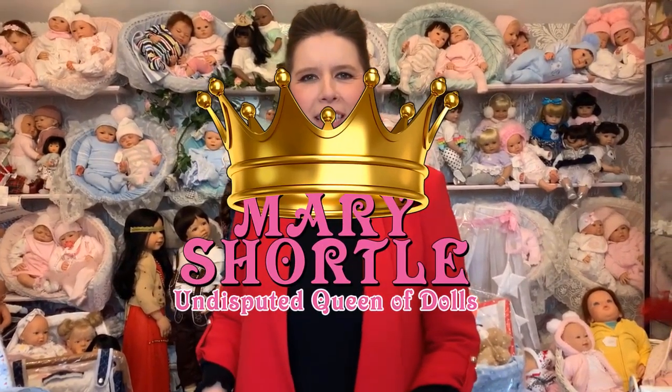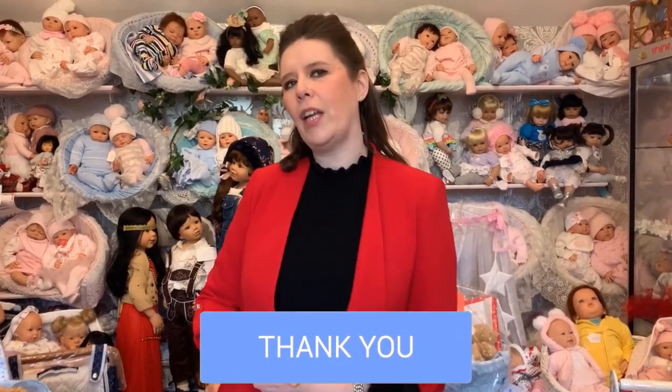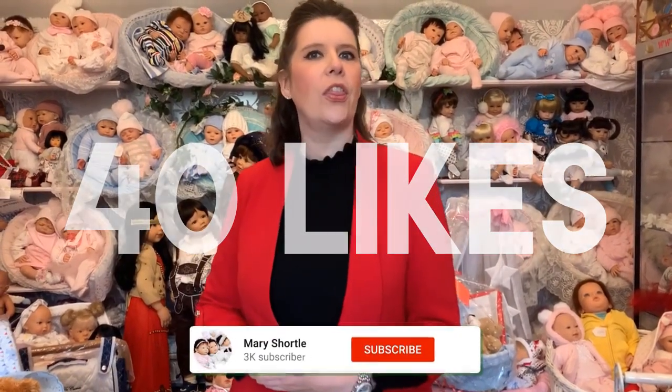Hi everyone and welcome to this week's video. We have some amazing offers coming up for all of you who love watching our videos. The first offer is: if we reach 40 likes on this video, you will all receive something in the next video free of charge — a goodie bag. So keep an eye out for that in the next video and you can add it to your order.